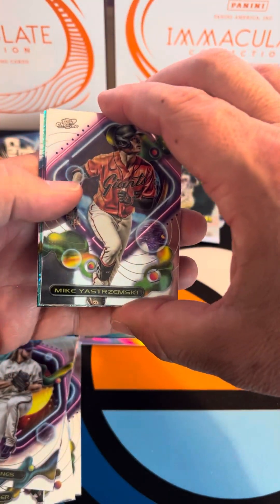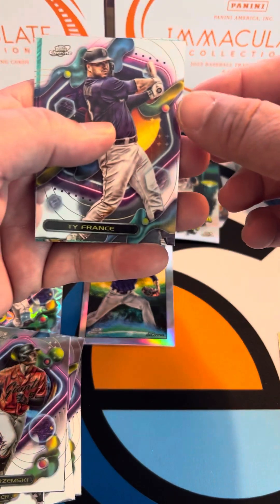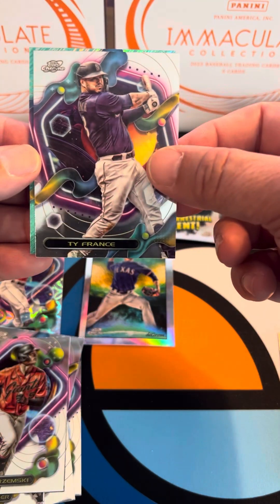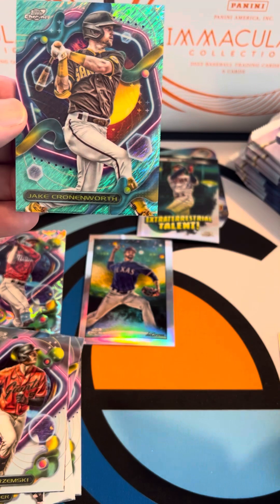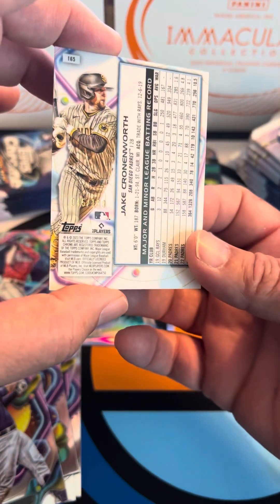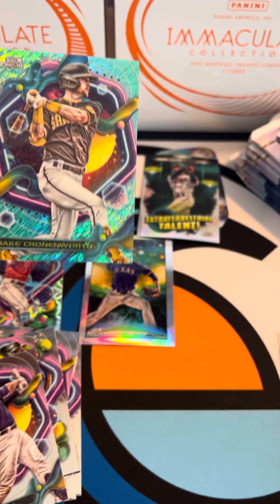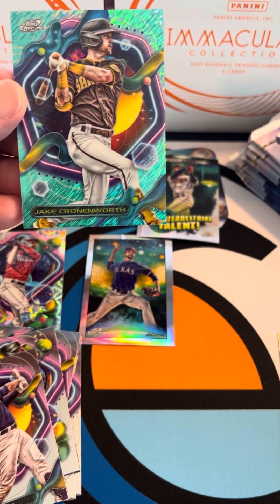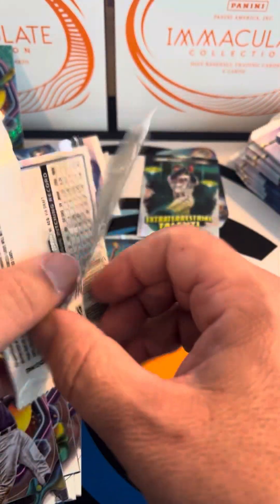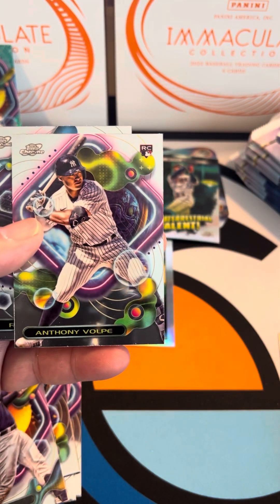We've got something numbered — a short print. There's a Mike Yastrzemski, a Ty France, and a Javier Assad rookie card. For the short print, Jake Cronenworth — I believe these are numbered to 199. Yes, it's number 45 out of 199, good looking card. Haven't been lucky enough to get any of the other numbered color parallels, so hopefully we've got one hidden in this bunch. What I like best about these besides the design is there's a lot of cards to open, and there we go — Anthony Volpe, really good rookie.